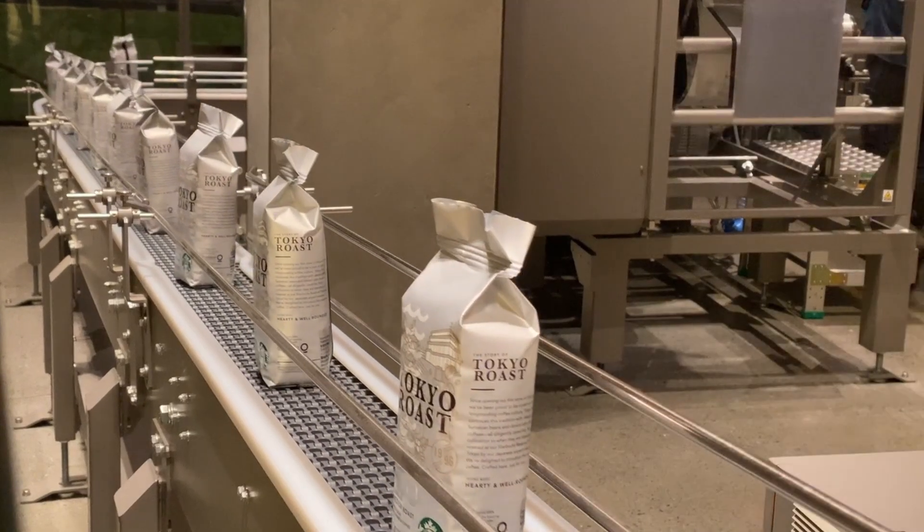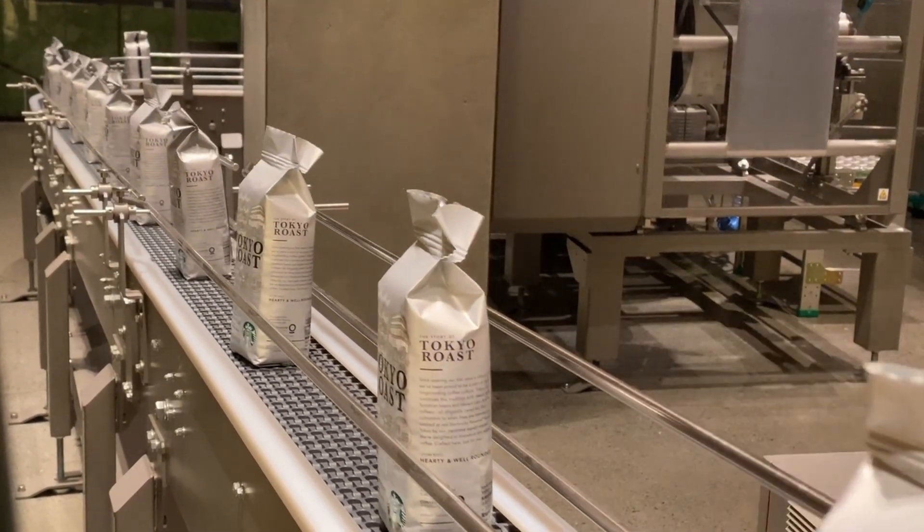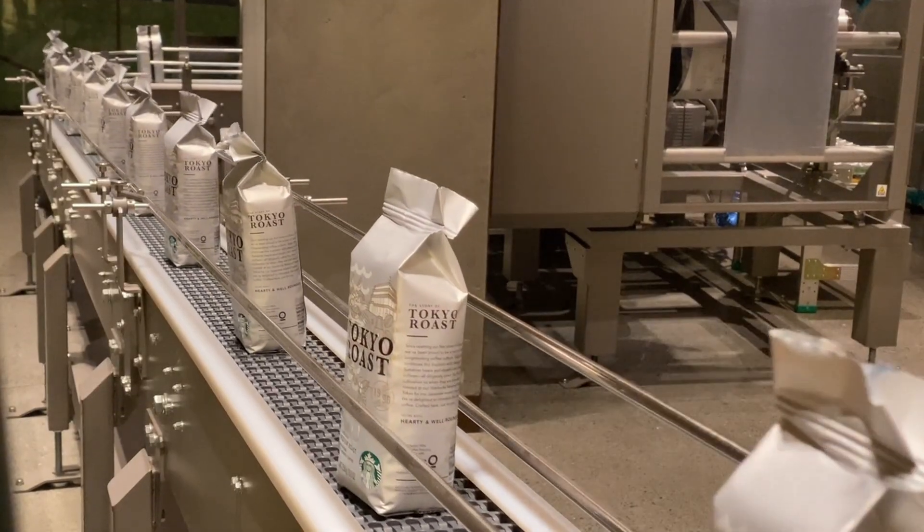Look at Starbucks — they use blockchain for coffee traceability, but only for select blends to keep things manageable. Smart move, right?